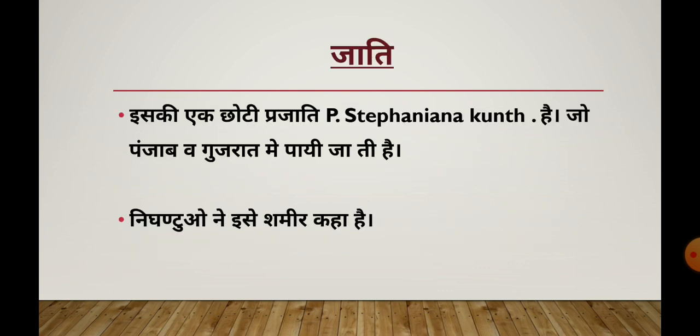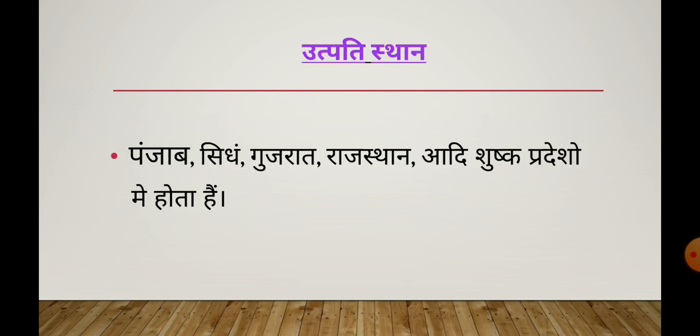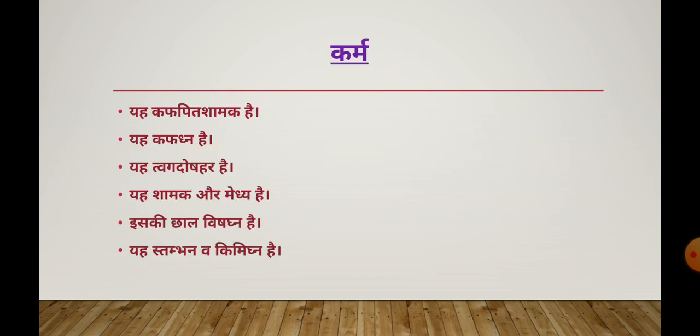Now we talk about its species. There is a small sub-species called Prosopis Strophiana Kunt, found in Punjab and Gujarat. In Nighantu texts it is called Samir. Its origin is mainly in Punjab, Sindh, Gujarat, and Rajasthan — arid and semi-arid regions.